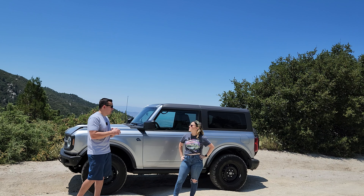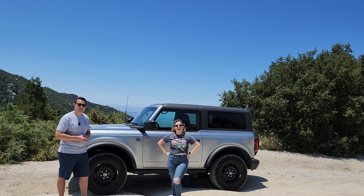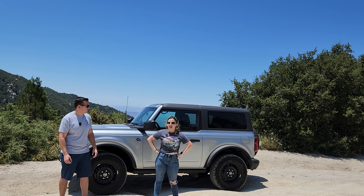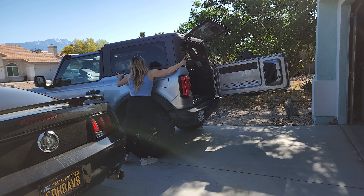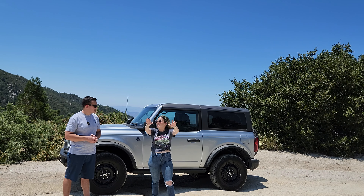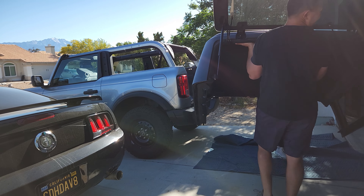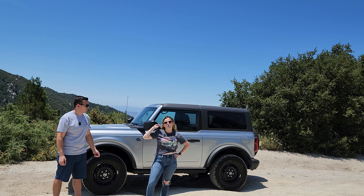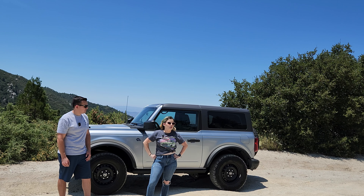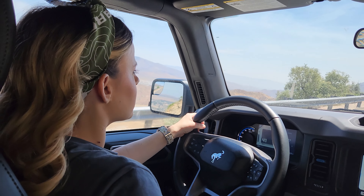We actually took the Bronco down to the beach — a full day from the desert to the beach without the hardtop. When we first started taking off the top, it felt relatively easy, and it probably is easy for two people of average size. However, being vertically challenged, I had a hard time getting it up and over the frame of the car, so I'm considering getting one of those carts that help lift and remove it for easier storage. The hardtop, while not silent, is definitely quieter than a soft top.